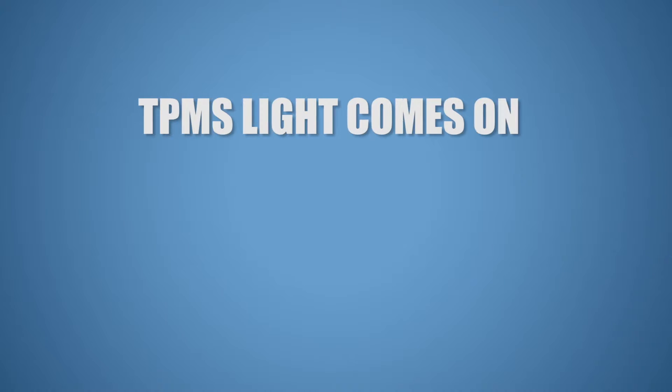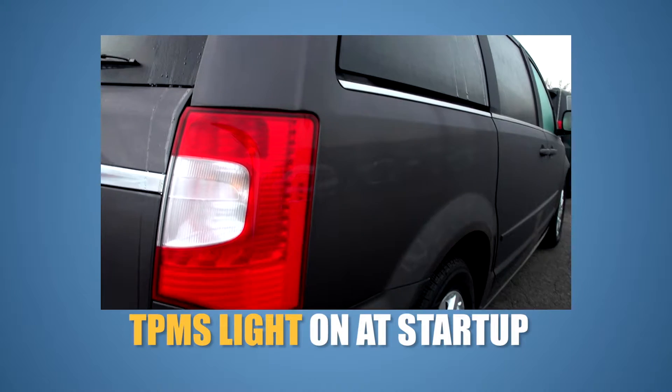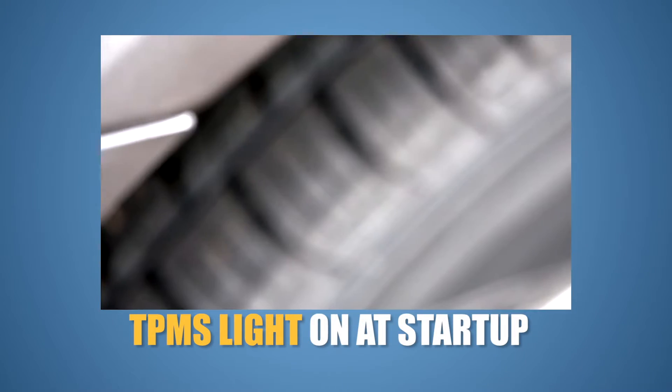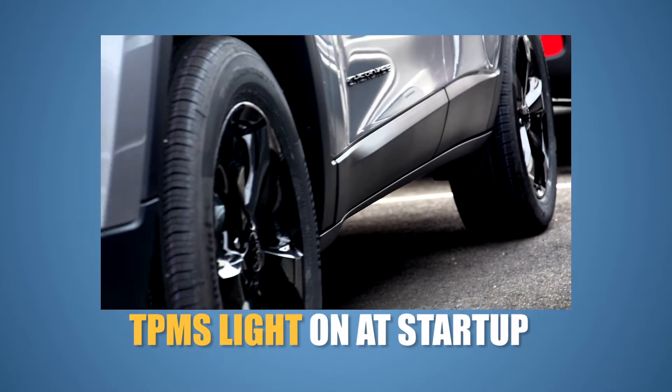It may come on while you're driving, it may come off and on here and there, or it may come on flashing. The temperature in your tire is affected by the temperature outside. As the air gets cooler, the pressure will drop in the tire, and conversely, the pressure increases as the temperature rises.